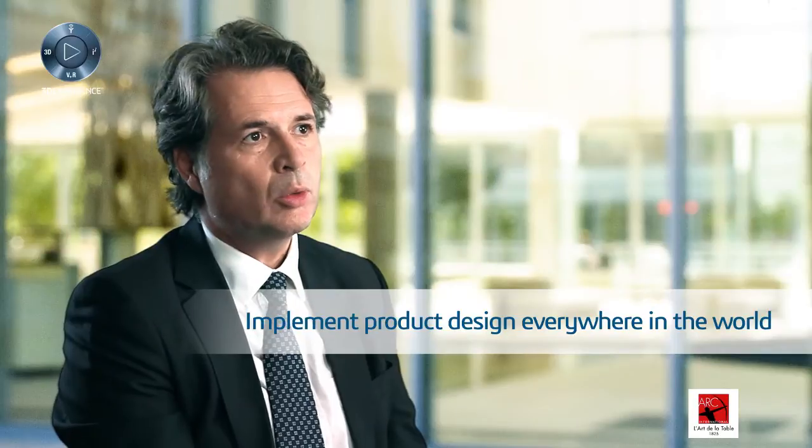The goal of our project is basically to implement product design, the primary forms, everywhere in the world, in a coordinated and harmonious fashion.